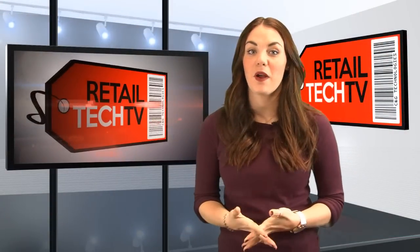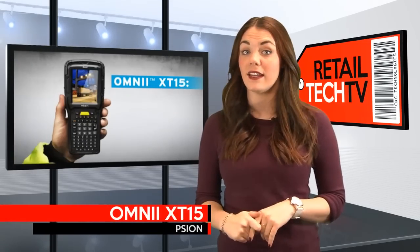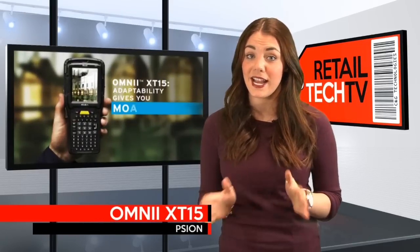Hi, I'm Miriam Boss and you're watching Retail Tech TV. This week our featured product is the Scion Omni XT15. For those of you who are familiar with the Omni XT10, you'll feel right at home using the XT15 with all of your warehouse and retail applications.